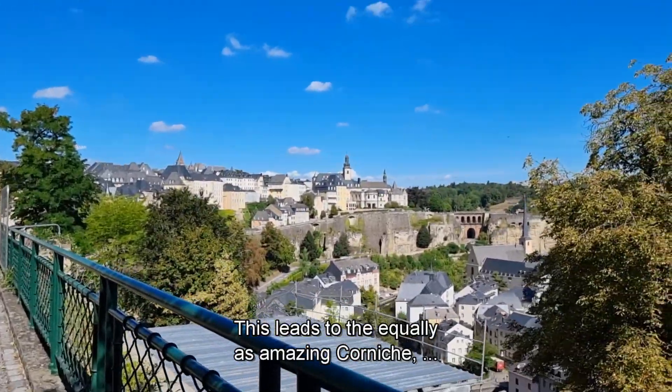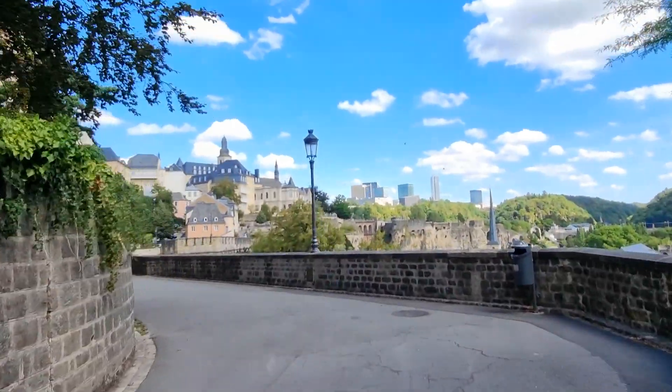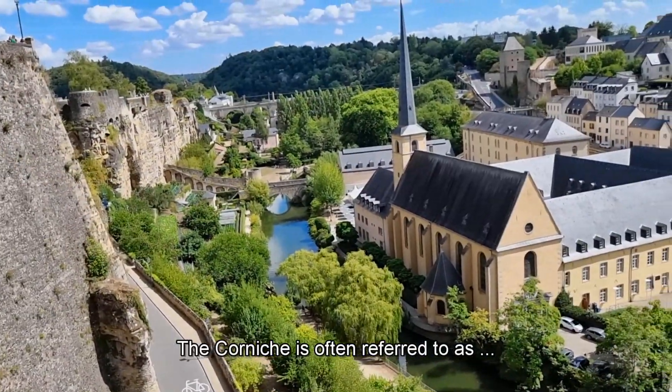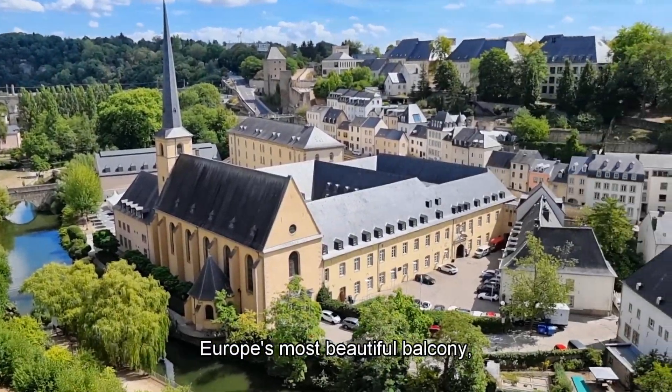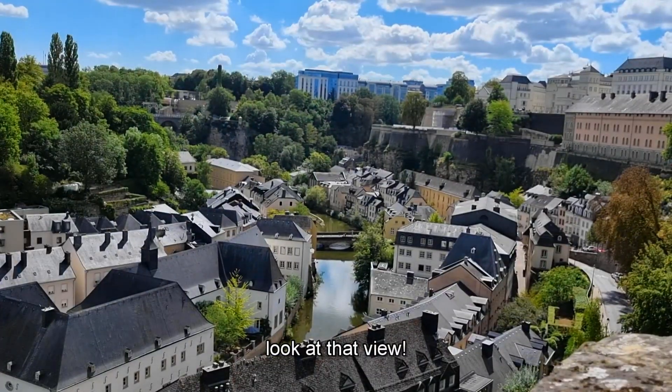This leads to the equally amazing Corniche, which is over in that direction. The Corniche is often referred to as Europe's most beautiful balcony — with good reason. I mean, look at that view.